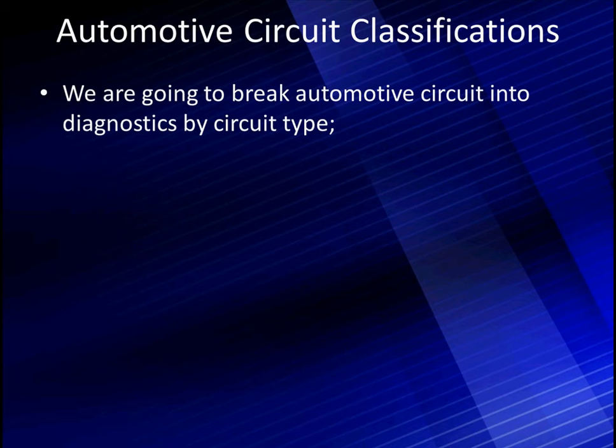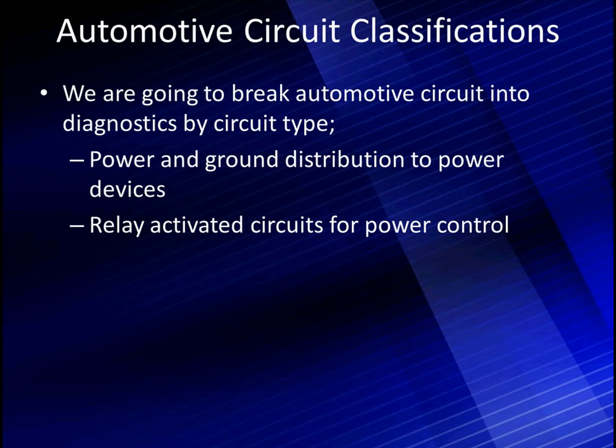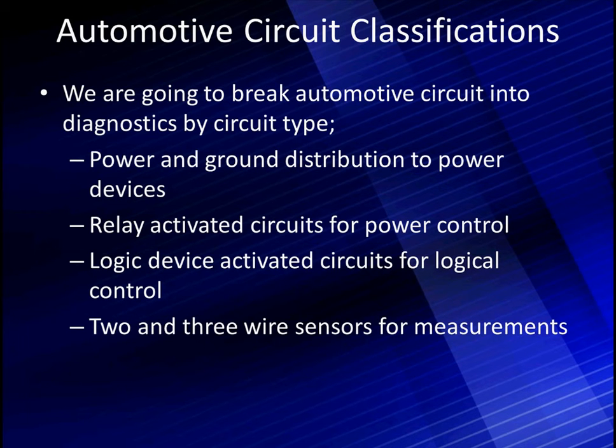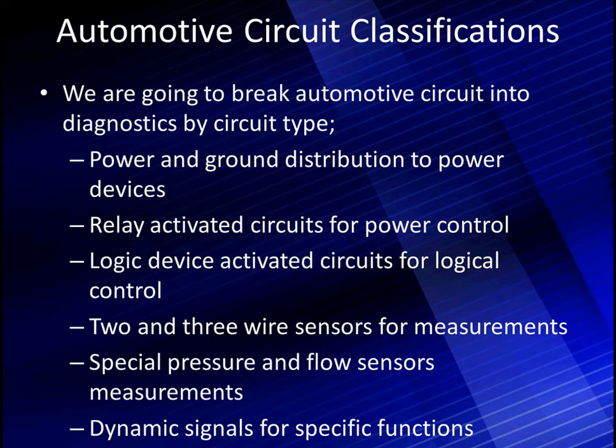We're going to break automotive circuits into diagnostics by specific circuit type. We have power and ground distributions to power devices — it could be relays, lights, PCMs, ABS brake systems, whatever. Everything is going to have power and ground distribution of some type. Relay activated circuits are used to control power, turning it off and on — we use a low current through a coil to magnetically close a high current switch. Logic devices are activated for circuits with logical controls — dome lights, blinkers, headlights, and taillights these days. We have two and three wire sensors sending information to the ECM, and special pressure and flow sensor measurements. We also have dynamic signals for specific functions like crank and cam. Each one of these has a separate diagnostic.